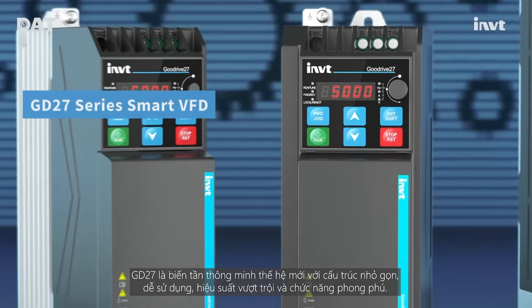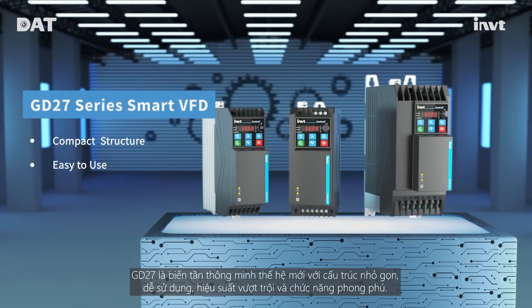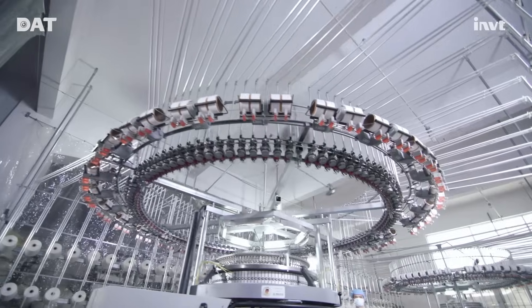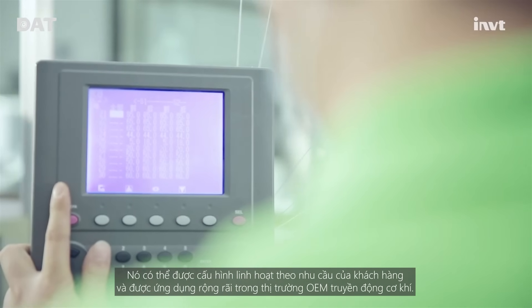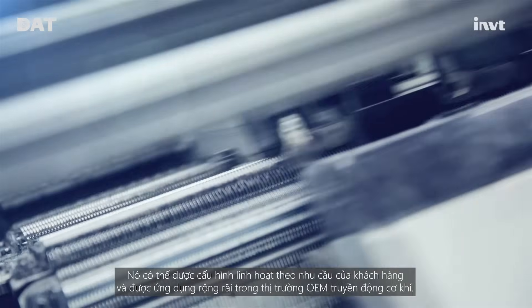GD27 is a newly designed smart VFD with compact structure, easy to use, excellent performance, and rich functions. It can be configured flexibly according to customers' needs and widely used in the mechanical transmission OEM market.